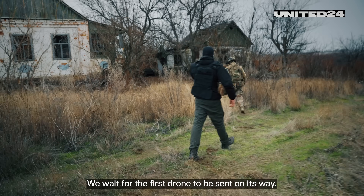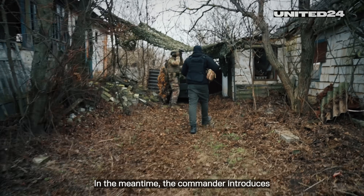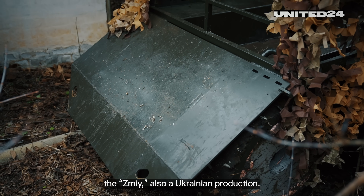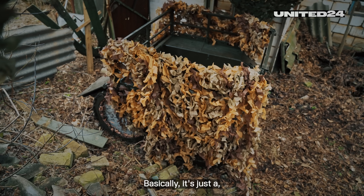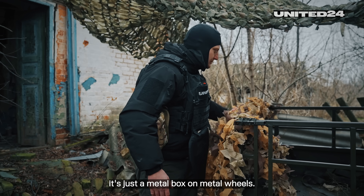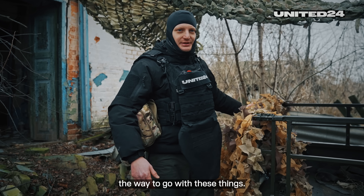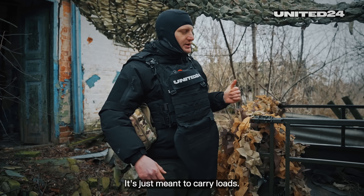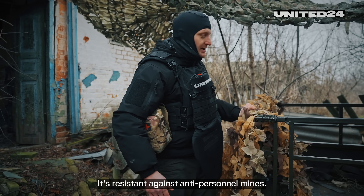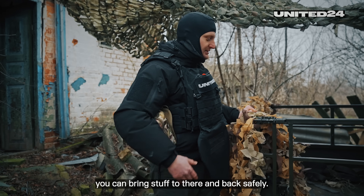We wait for the first drone to be sent on its way — they are not known for their high speed. In the meantime, the commander introduces the ZMI, also a Ukrainian production. Basically, it's just a metal box on metal wheels. But as he said, simple but effective is the way to go. It's just meant to carry loads, it's resistant against anti-personnel mines, and most importantly, it can bring stuff there and back safely.